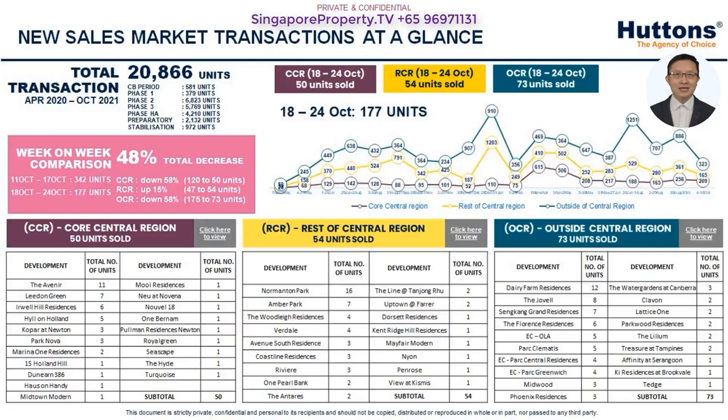It is also anticipated that the luxury market may get a boost when more vaccinated travel lanes are set up and foreigners are able to travel to Singapore. In fact, the feedback we gather from the ground is that inquiries are already being fielded and viewings arranged for visitors under VTL.